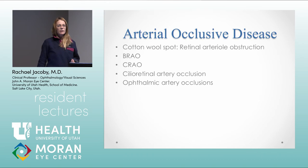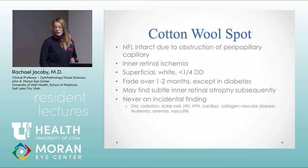A cotton wool spot is really a small obstruction of a peripapillary capillary — a nerve fiber layer infarct. You'll see intraretinal ischemia, and on OCT you'll see edema in that intraretinal layer; it's often very superficial and will fade over a couple of months in most people. In a diabetic, they'll persist for months or even years. This is never something to dismiss — you've got to find a cause. Most commonly it's diabetes, but also consider radiation retinopathy, sickle cell, HIV, collagen vascular disease, and leukemia.